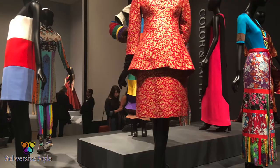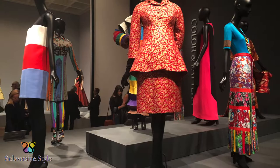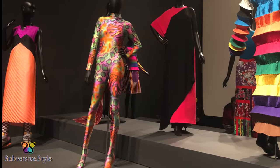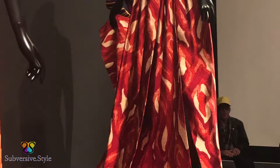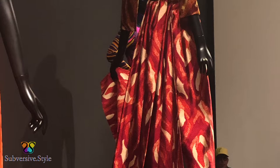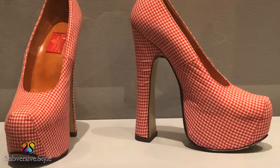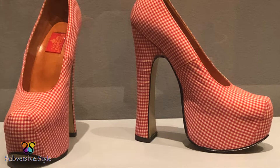For my makeup, I wore Tarte Shape Tape foundation and concealer, lip paint in birthday suit, lined with NYX Lewd liner, then contoured the lips with the Kardashian mirror matte lip crayon in brown suede. I used Urban Decay's Troublemaker palette and mascara, contoured with Benefit Hoola bronzer, and used their Brow Zings and Watts Up highlight, topped with the Wet and Wild holographic highlight.